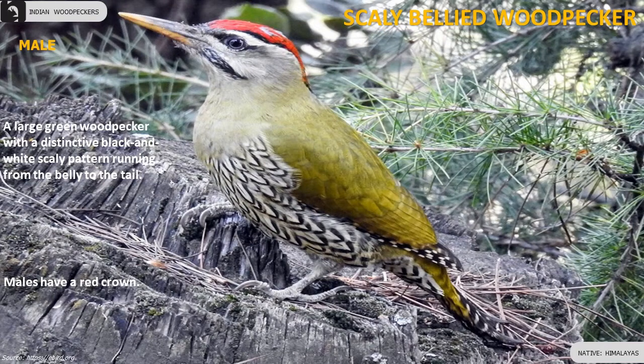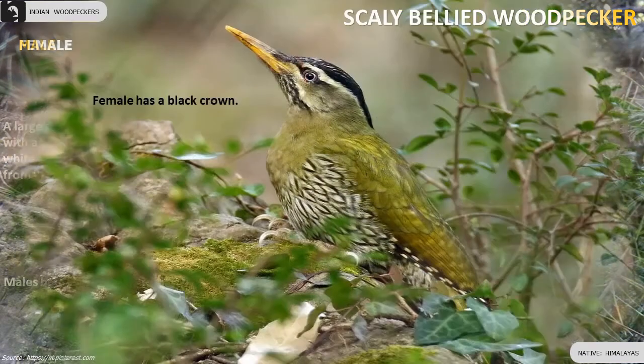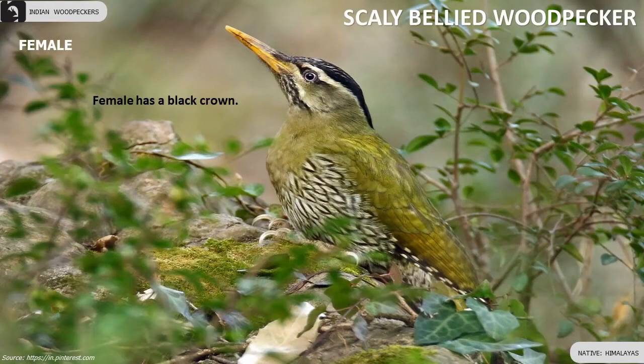Scaly-bellied Woodpecker is a large green woodpecker with a distinctive black and white scaly pattern running from the belly to the tail. Males have a red crown and females have a black crown.